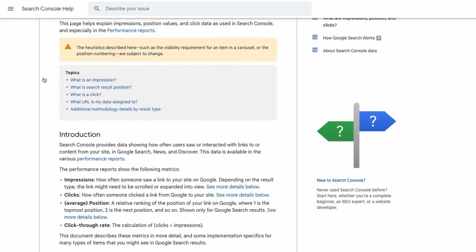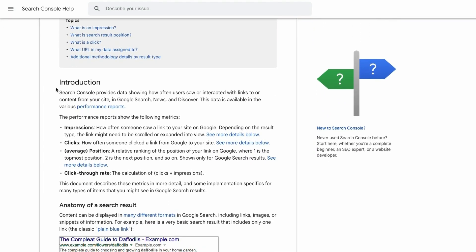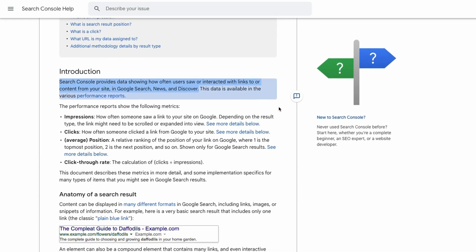According to Google, if a user has seen or potentially seen a link to your site in Search, Discover, or Google News, it will also count as an impression. That's why the impression metric is crucial — it shows how often your site is shown to users, giving you an idea of your visibility in search.